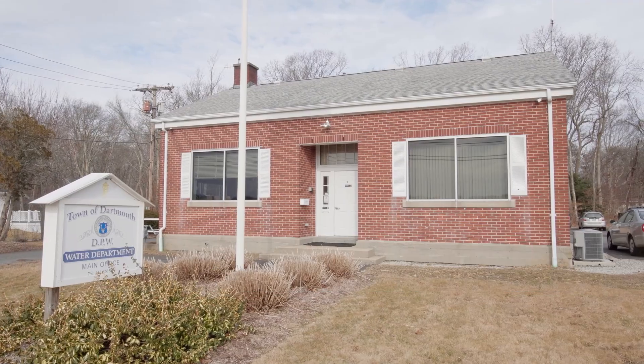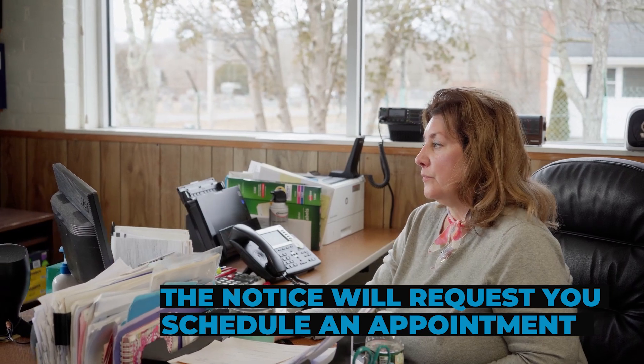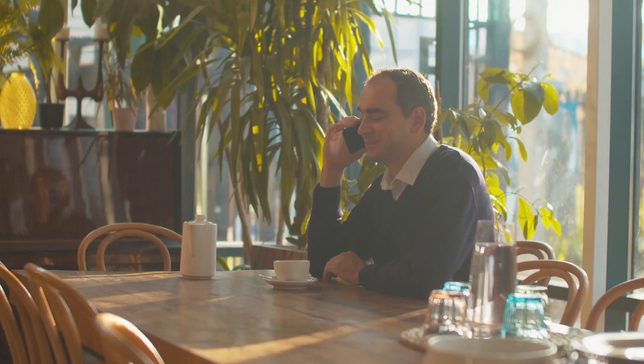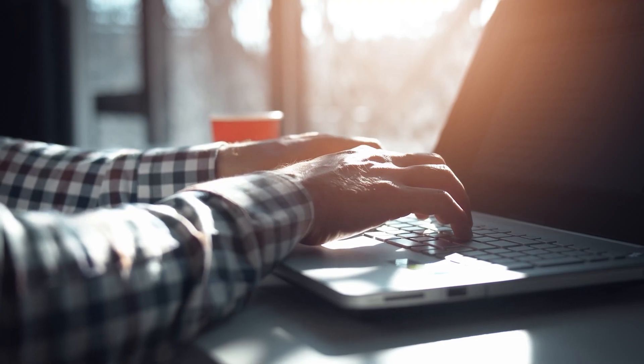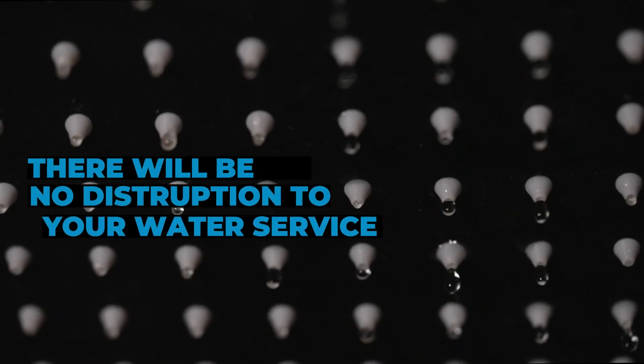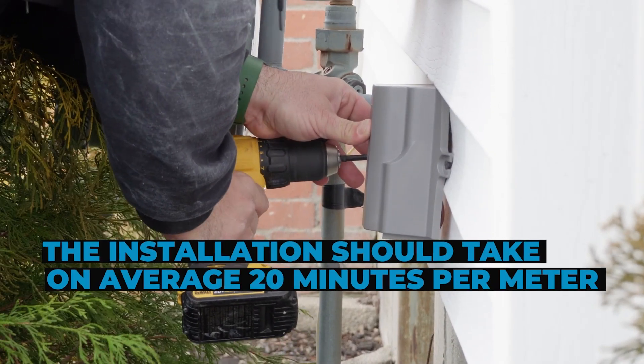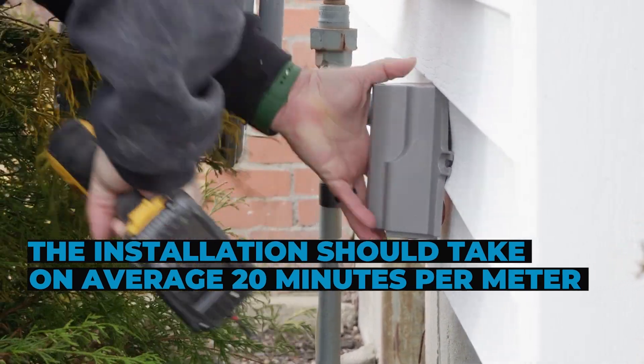If they need to access your house, the notice will request that you schedule an appointment. To do so, simply call the number provided or go to the website to conveniently schedule your appointment. There will be no interruption to your water service while the change-out occurs. The installation process should take on average about 20 minutes per meter.